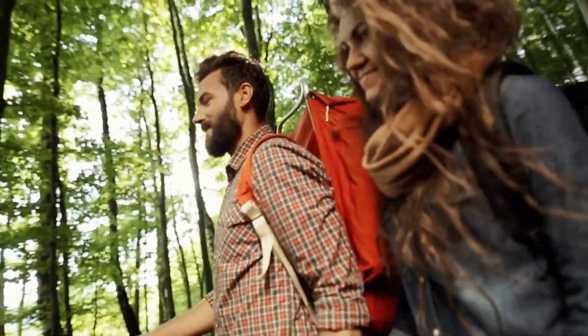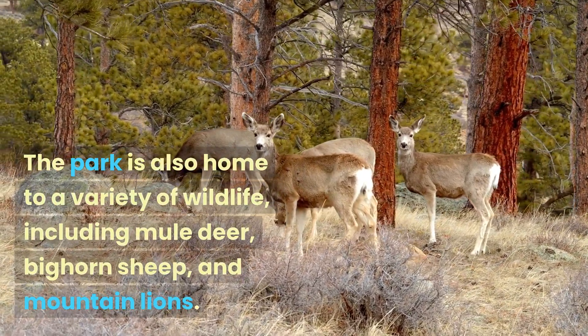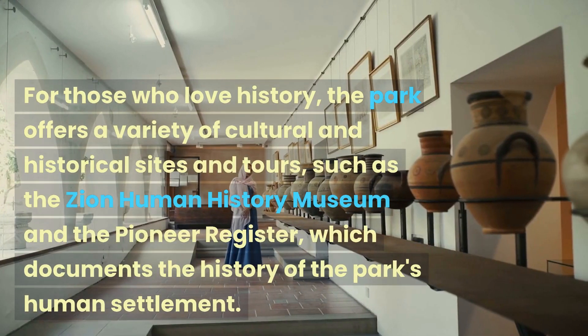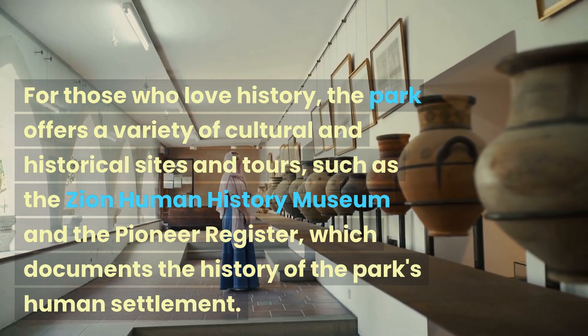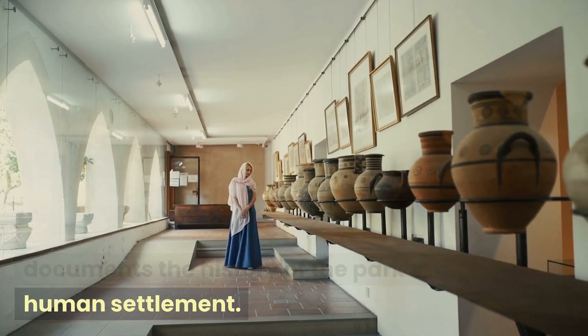The Narrows is another must-see trail. The park is also home to a variety of wildlife, including mule deer, bighorn sheep, and mountain lions. For those who love history, the park offers a variety of cultural and historical sites and tours, such as the Zion Human History Museum and the Pioneer Register, which documents the history of the park's human settlement.